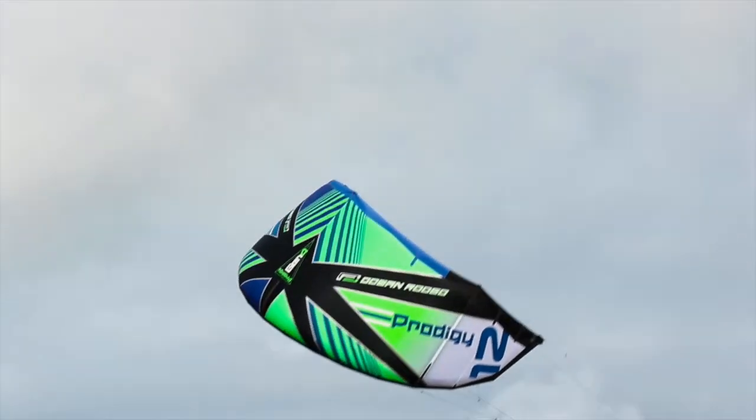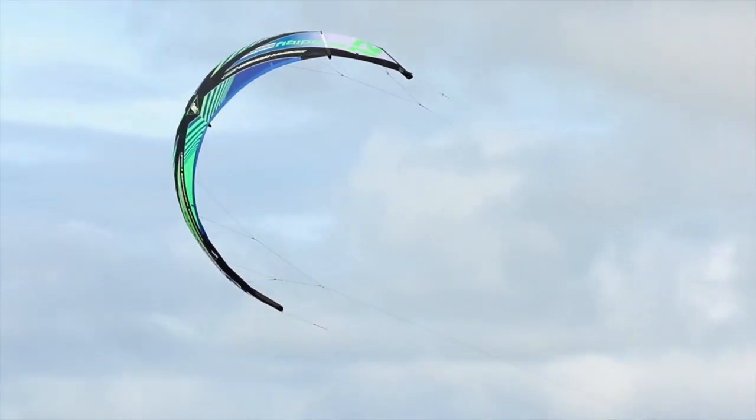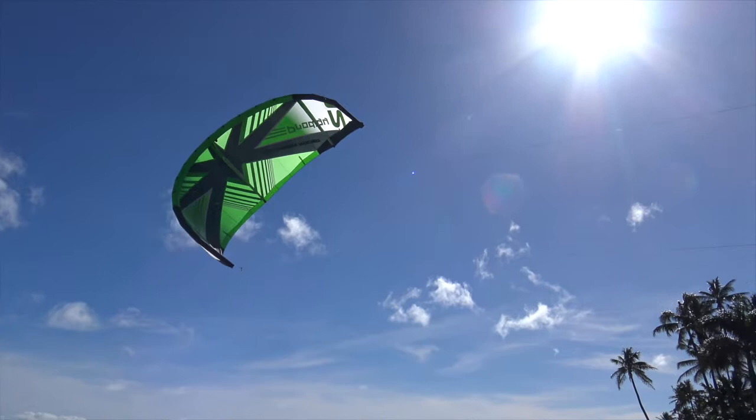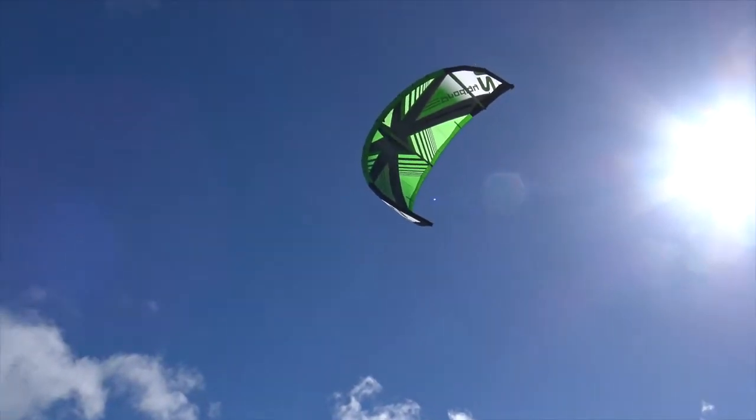The Prodigy features variable line length. Riders can optimize their performance with line lengths varying from 10m to 25m. Shorter lines result in a direct snappy feel and easier control, while longer lines result in a larger power stroke and more loft.